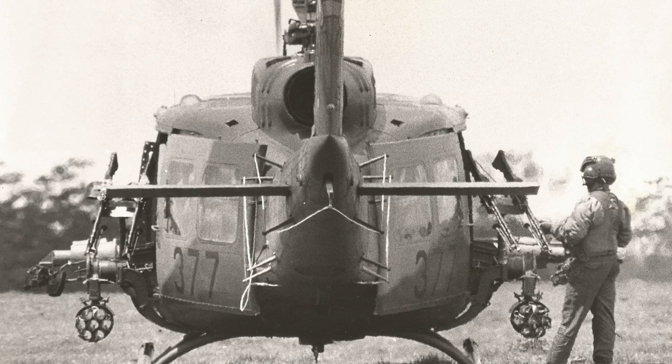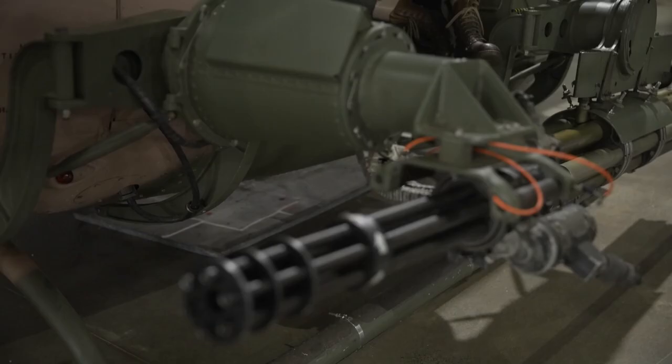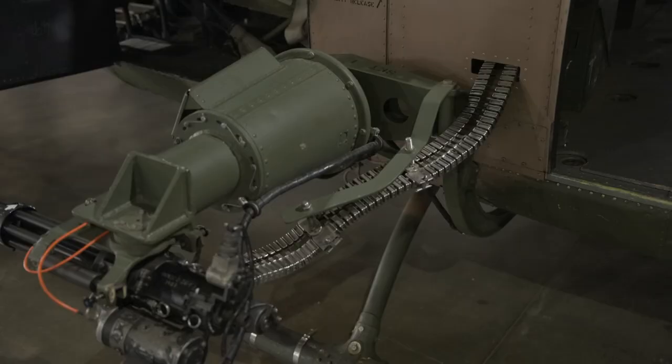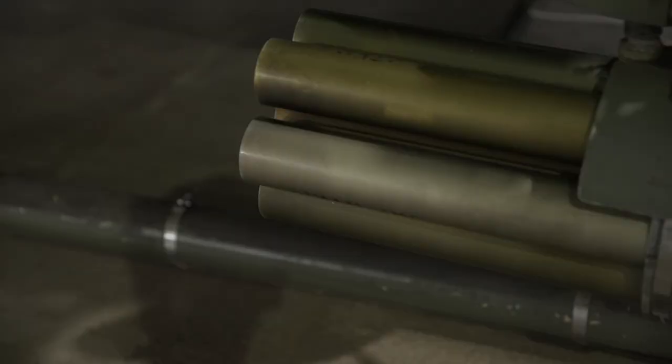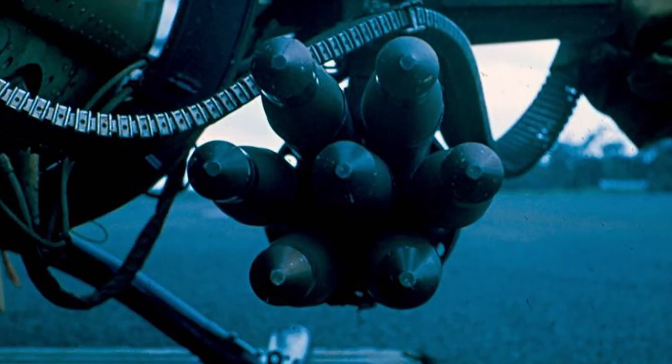The gunships were crewed by two pilots, a crewman, and a gunner. They did not have a rescue hoist fitted. They were armed each side with twin M60 machine guns—a total of four guns—each with 750 rounds of 7.62-caliber belted ammunition in a bin. There were also fixed forward-firing miniguns with around 10,000 rounds of 7.62-caliber ammunition fed to both miniguns, and a rocket pod with seven rockets each side—a total of 14. These were 2.75-inch diameter folding-fin aerial rockets, which could be fitted with high explosives for bunkers and vehicles, flechette for anti-personnel fire, or white phosphorus heads for target marking—usually two of these, one in each rocket pod.